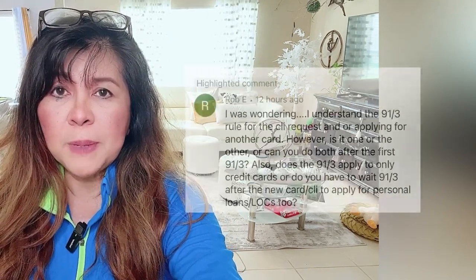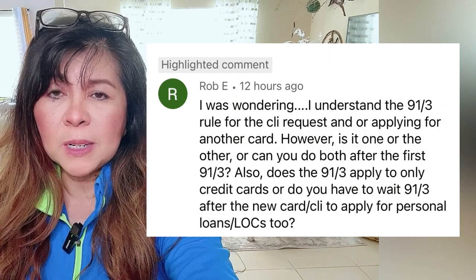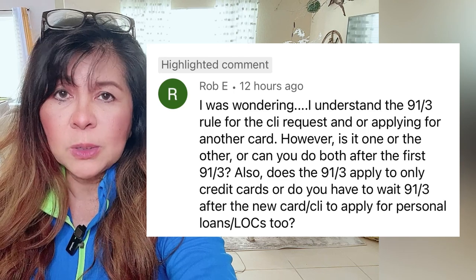Hello and welcome back to the channel. This is Motions Biz, and today I'll be talking about a very important and relevant topic: Navy Federal and the 91-3 rule. This question has come up many times from our members and even first-time viewers asking how it works and what really goes on with the 91-3 rule when it comes to credit cards.